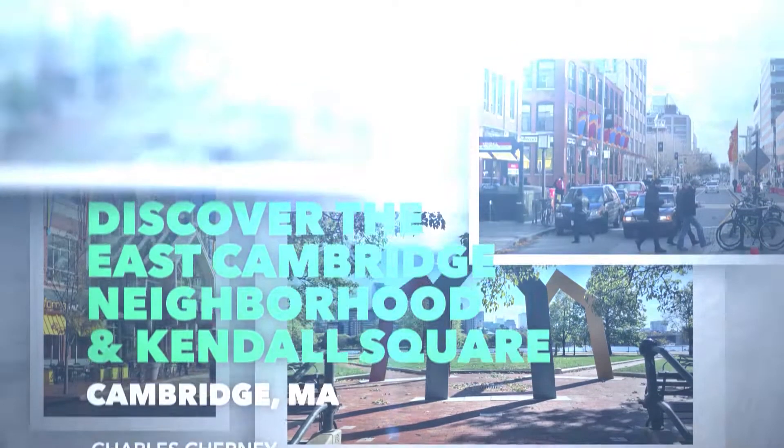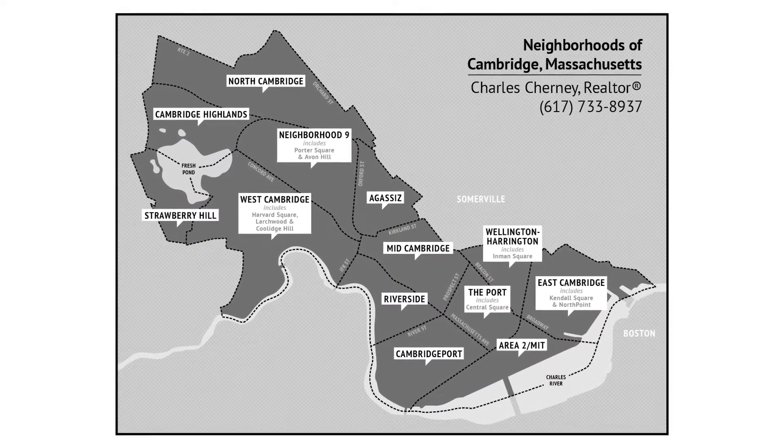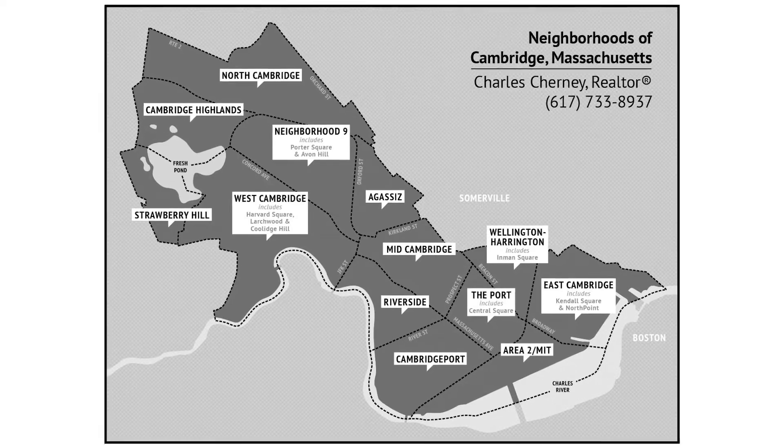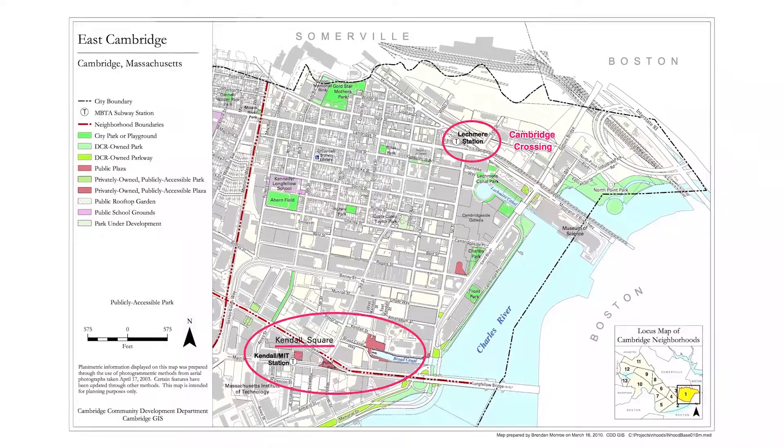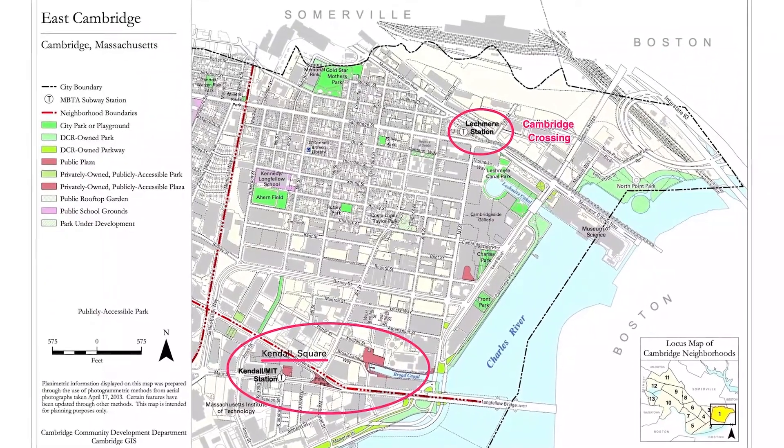Hello, it's Charles Cherney, and today I'd like to share with you the neighborhood of East Cambridge and Kendall Square. East Cambridge is bordered on the north by Somerville, on the east by the Charles River, on the south more or less by Broadway, and on the west by the Grand Junction Railroad tracks.